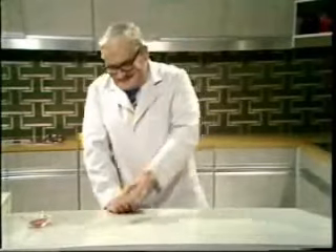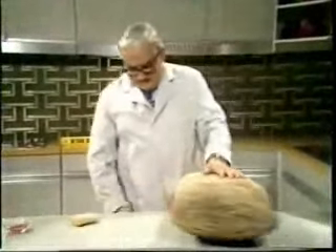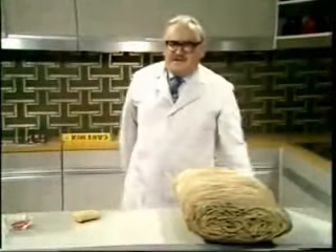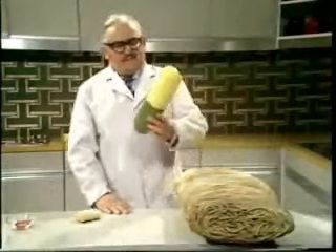Here is a shredded wheat for the woman with two men in her life. Here's one for the woman with 20 men in her life. Ladies with larger appetites than that should see their doctor — he'll probably give them one of these.